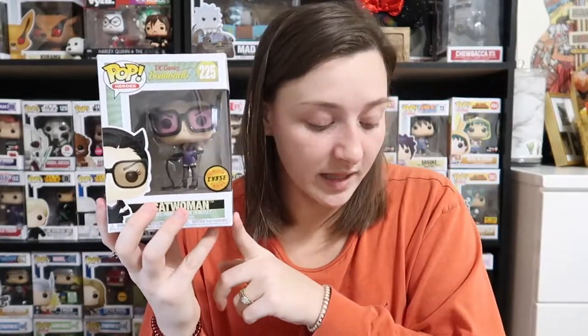Catwoman is going for $14, which is kind of sad considering we got a chase — her value is actually third out of the four pops. Newt Scamander is going for the highest at $26, which is really cool; I just need to watch that movie. And then Max Rebo is going for $8, which is kind of sad because he's actually my favorite pop out of the four — I like everything about him — and he's only going for $8.